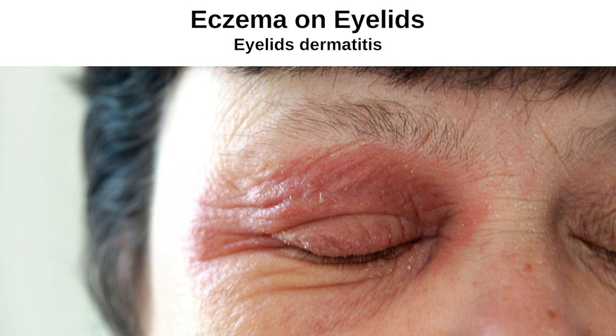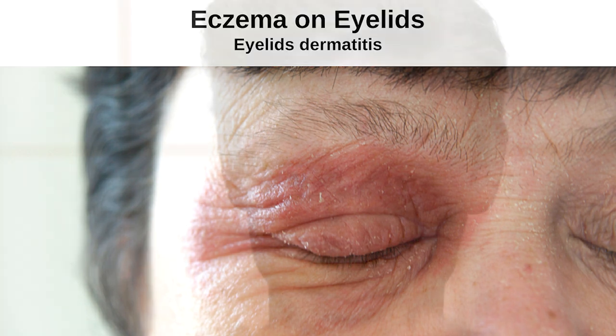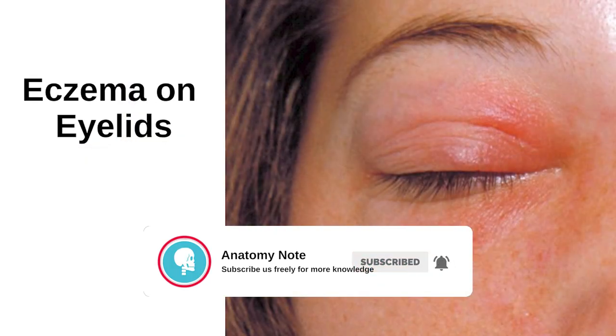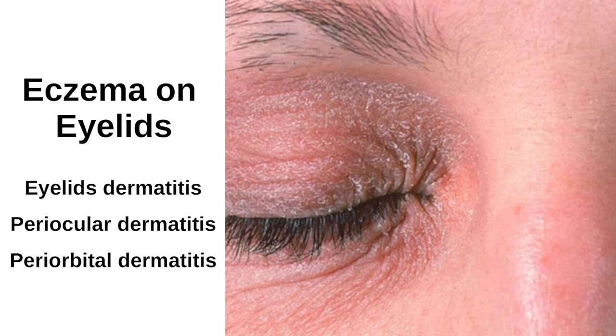Eczema on eyelids is a common condition that causes the skin on or around the eyelid to become dry, itchy, and irritated. Eczema on eyelids is also known as eyelid dermatitis, periocular dermatitis, or periorbital dermatitis.